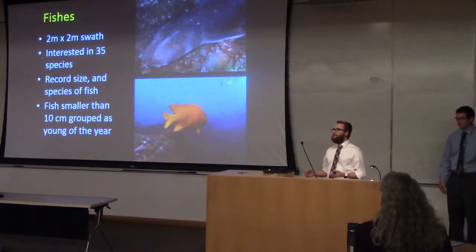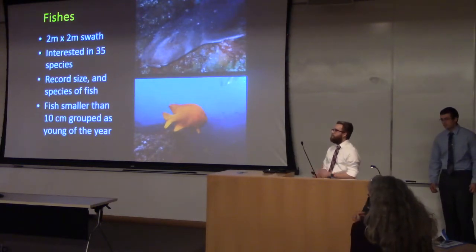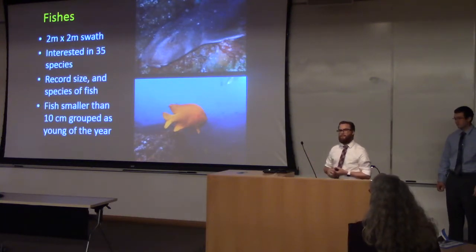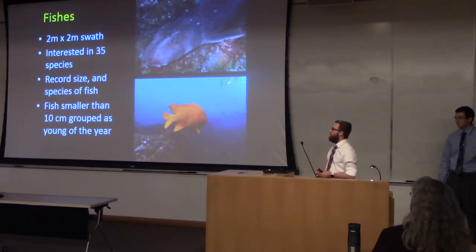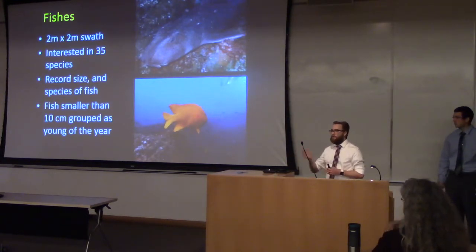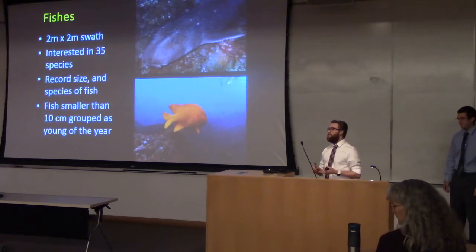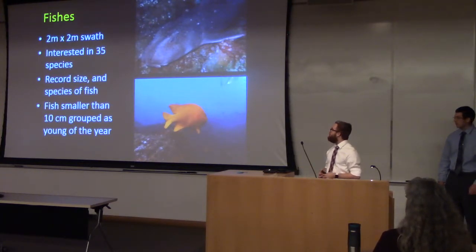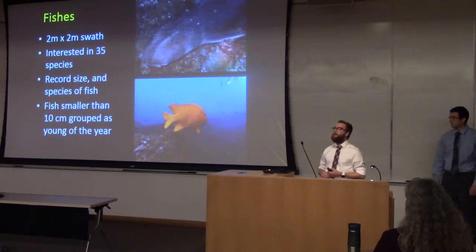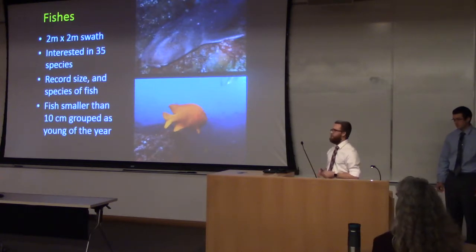The most exciting of all of these is fish, which is the main focus of this survey. We looked for 35 different species of fish. The fish transects are a bit different because unlike substrate or algae, fish can swim. It's a 2-meter by 2-meter swath — 2 meters on the transect and 2 meters up — and we look in that whole area while swimming forward. When we see a fish within that swath, we record the size and species. For species that are visibly different between males and females, we also record sex. Fish smaller than 10 centimeters are categorized as young of the year.